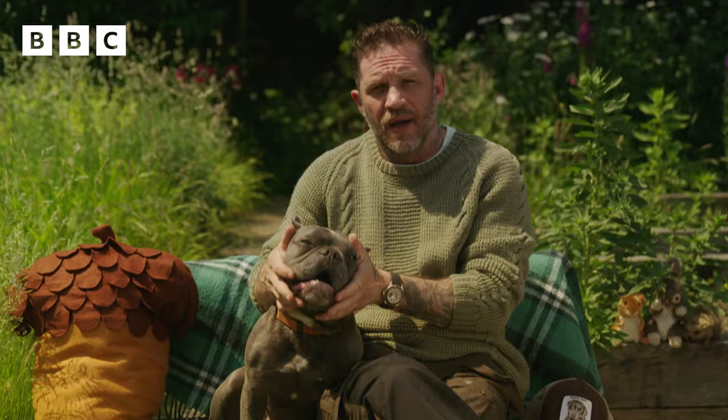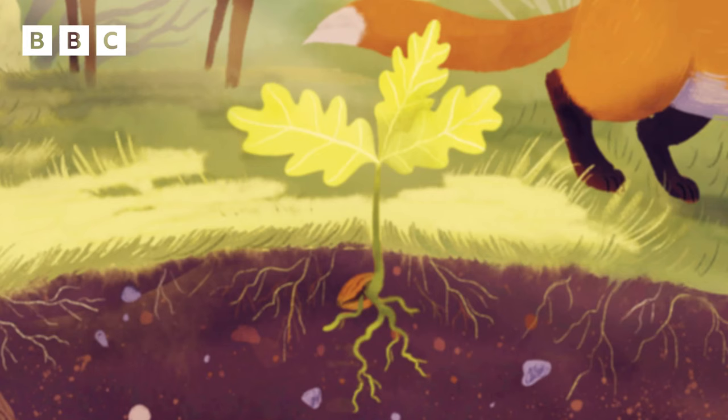But on the ground, an acorn starts to grow. Just like the one a thousand years ago.